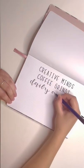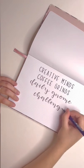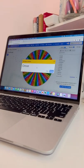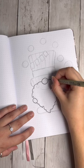Welcome to the Creative Minds Coffee Grinds Daily Gnome Challenge. I'm Tori and this is day 28. I'm not sure if I should do a trigger warning for this, but I am going to be drawing a circusy clown gnome today. So if you don't like clowns, probably skip over this one.